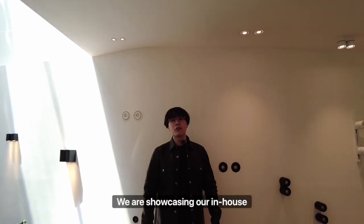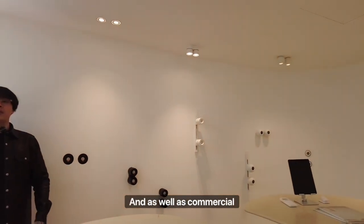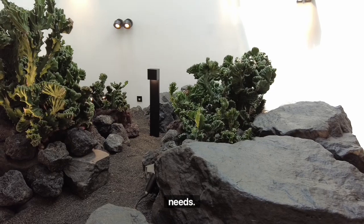Here at Level 2, we are showcasing our in-house brand of architectural downlights. They are suitable for both apartments and commercial spaces. We also have a mini outdoor courtyard to showcase our outdoor luminaires that can be catered for your landscaping needs.